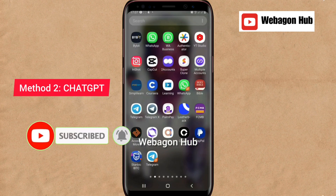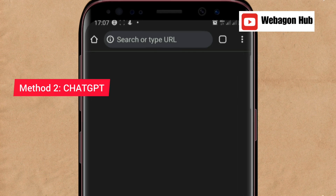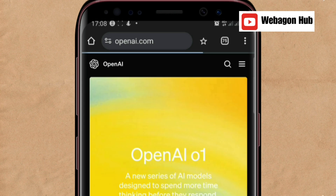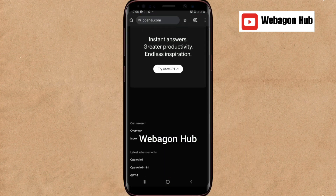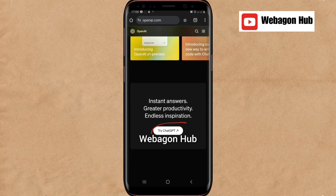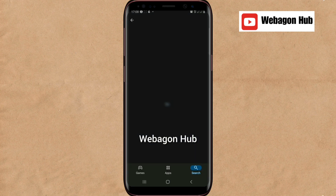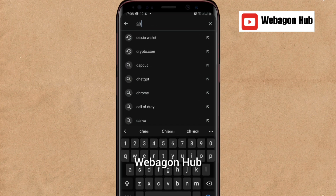The second method — and my best method — is by using ChatGPT. If you don't have it, you can go to your browser on your computer or phone and search for openai.com, then go down to Try ChatGPT and log in. Or if you prefer the phone app, go to your Play Store or Apple Store and search for ChatGPT.